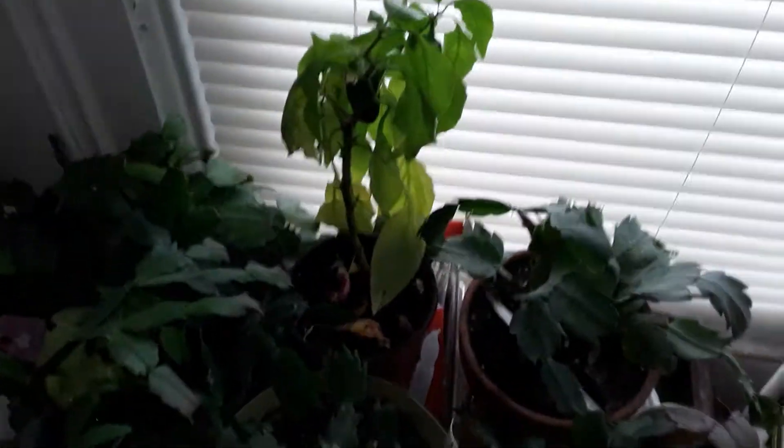Let me bring you over to what I actually wanted to show you. Pepper needs water — pepper plant in the house.